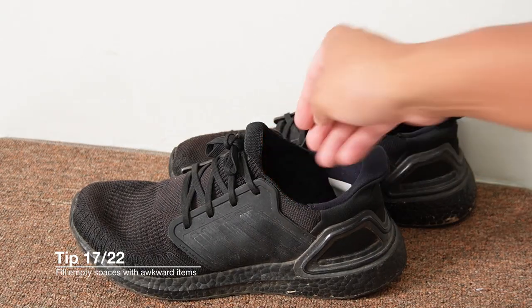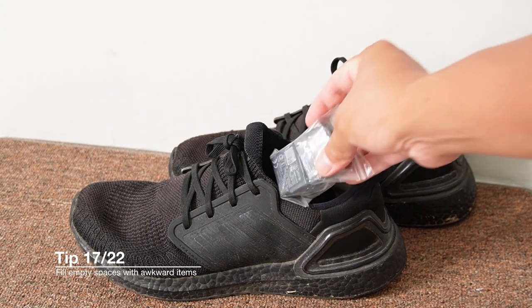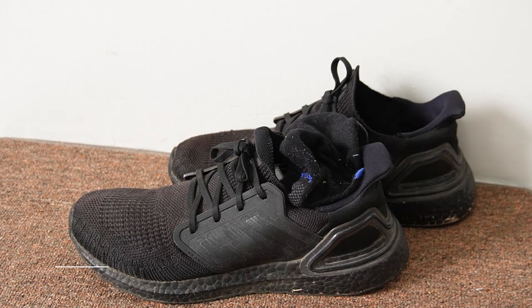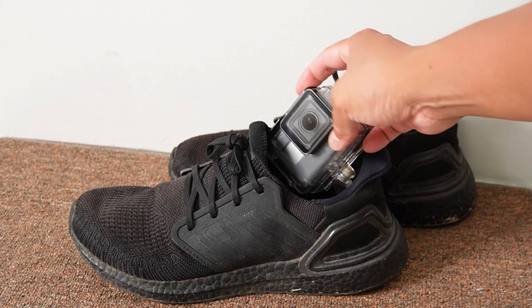Another quick tip: if you are packing shoes inside your backpack or luggage, don't forget there's a little bit of space inside your shoe. Small things like socks, underwear, or bulky tiny things like a universal travel adapter always fit in there. I put a GoPro inside my shoe — there's always a little bit of space there if you need it.